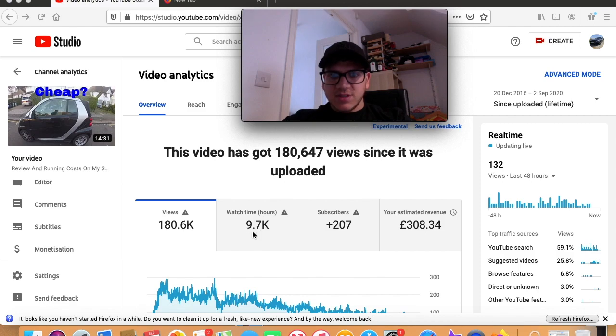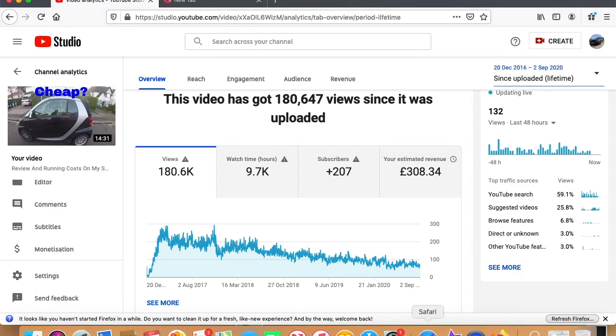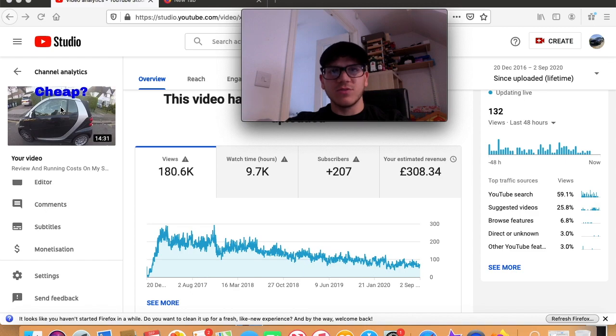This video has 9,700 watch hours and brought me 207 subscribers. So not only has it brought me £308, it brought me 200-plus subscribers. If we scroll down you can see it's slowly declining — it had more of a peak back in 2016, which is over four years ago. So it's quite old, and it's slowly going down, but nevertheless it's still bringing in money.